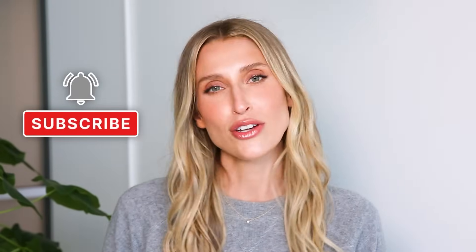So if that sounds good, give this video a thumbs up and don't forget to subscribe to the channel. And just before we get started, I want to be really clear — this is not personal medical advice. If you ever have questions, you should consult with your own healthcare provider.